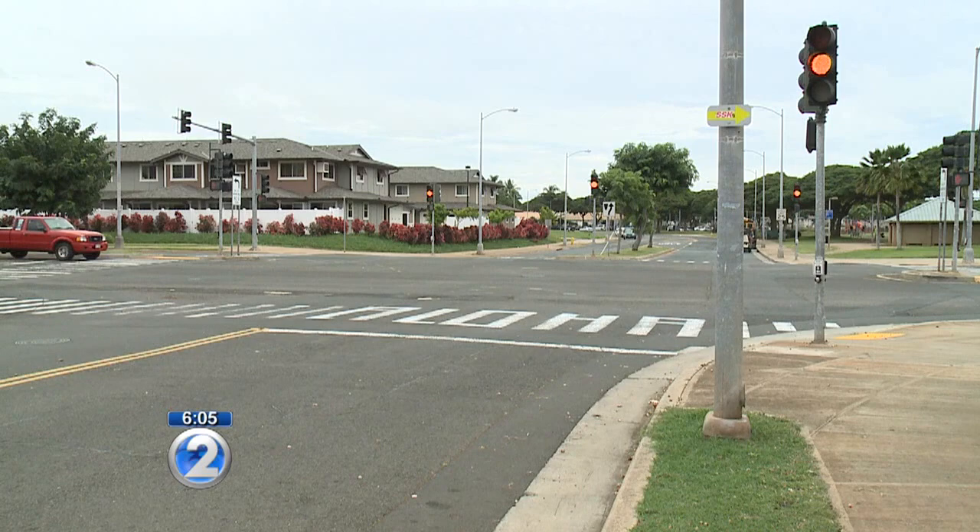For both state and city officials, there is no Aloha for anyone who marks up their crosswalks. Nestor Garcia, KHON 2 News.